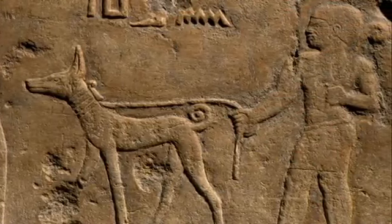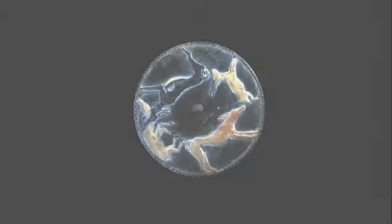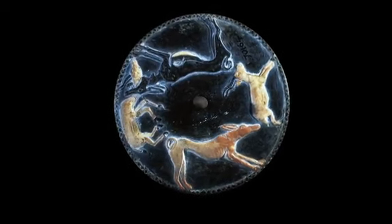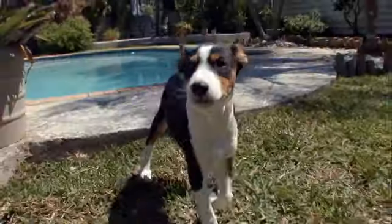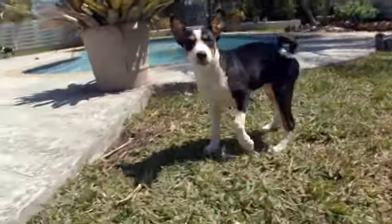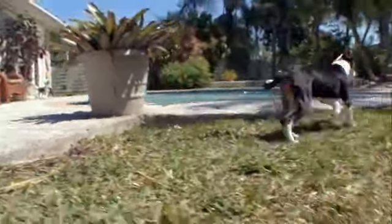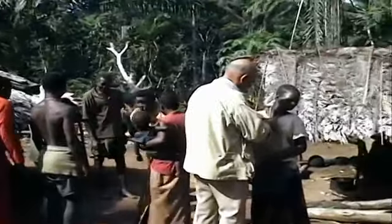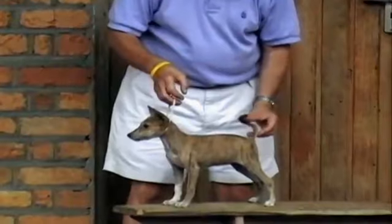Basenjis are arguably the world's oldest dog, appearing in Egyptian hieroglyphs and art. They were brought up the Nile from Central Africa as gifts for the pharaohs. In the 1980s, Basenjis were almost wiped out in the United States by Fanconi Syndrome, a fatal genetic kidney disease. This disease was so prevalent that Basenji breeders traveled to the Congo to bring back more dogs to help diversify the gene pool.